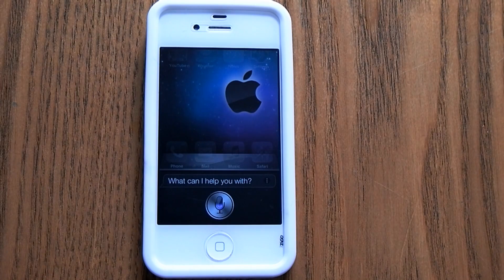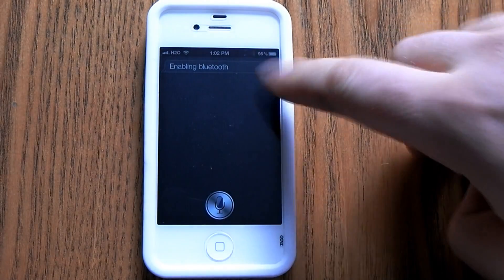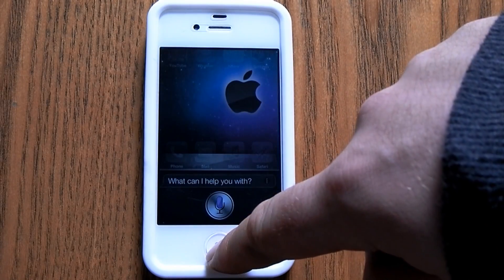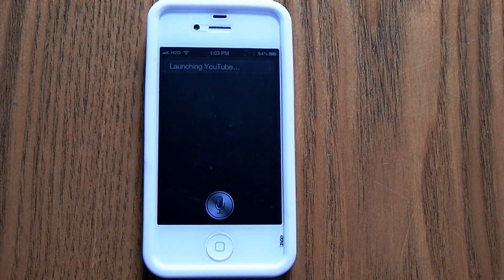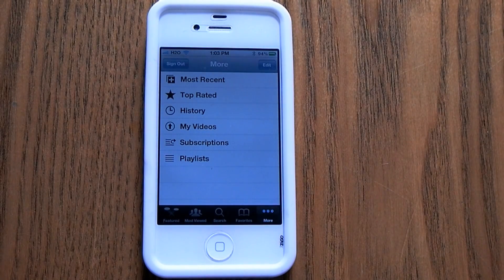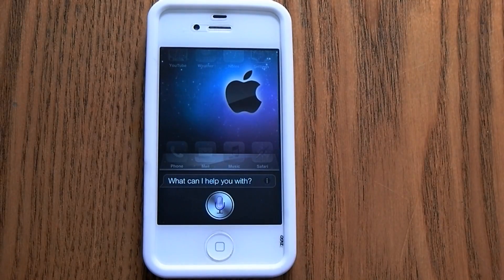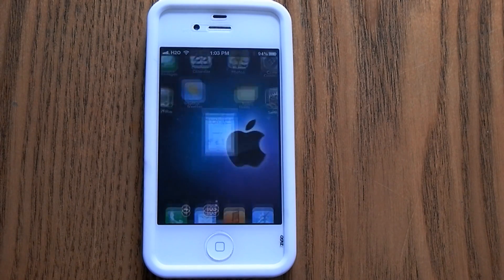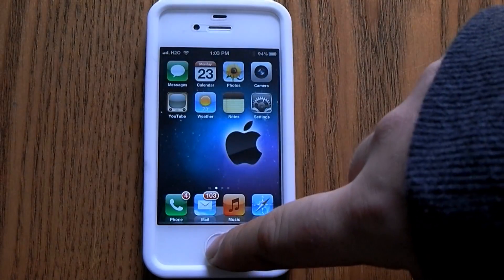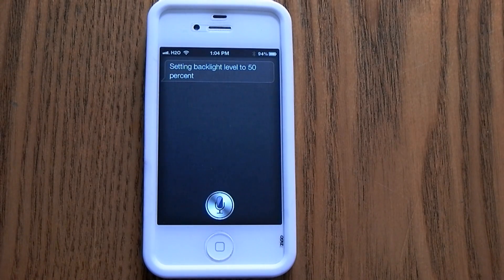Turn on Bluetooth. Enabling Bluetooth. Open YouTube. Launching YouTube. Open Safari. Launching Safari. Set my brightness to 50%. Setting backlight level to 50%.